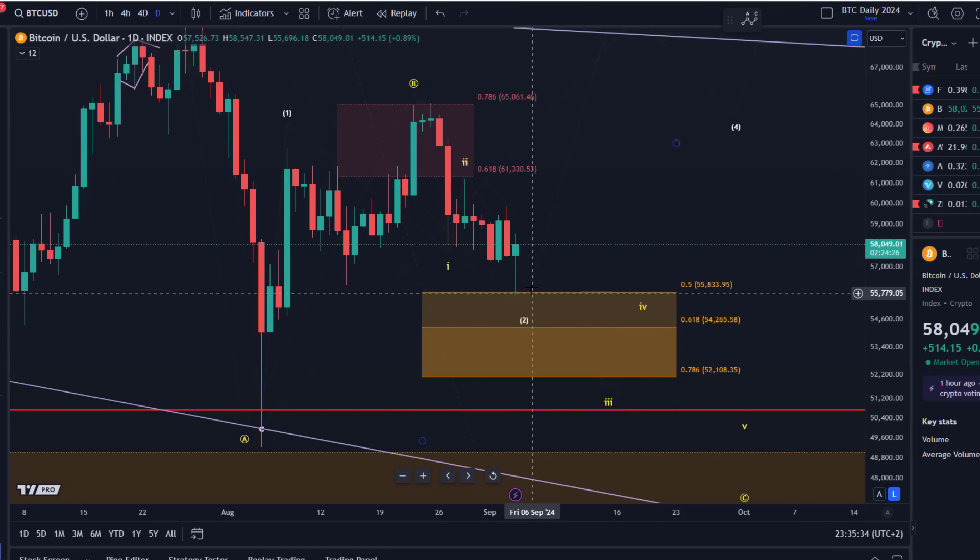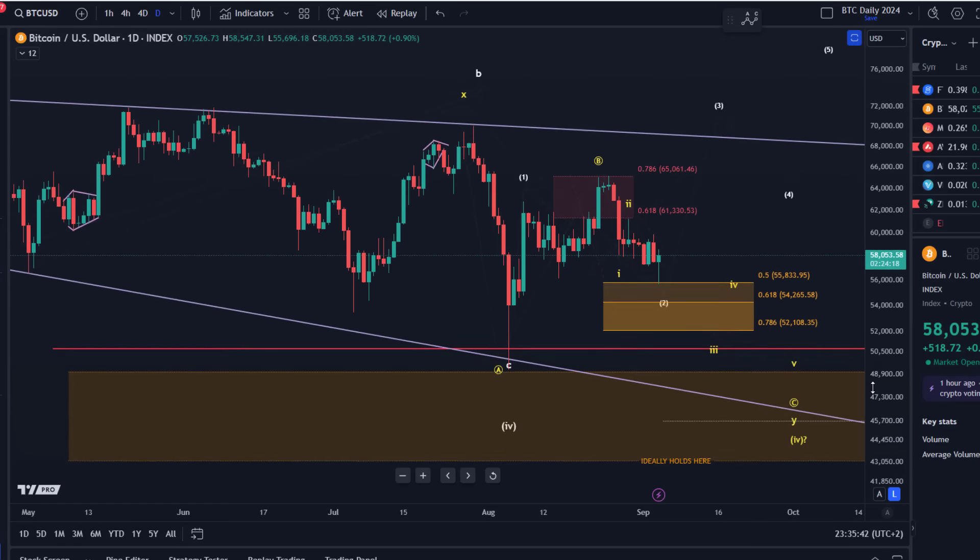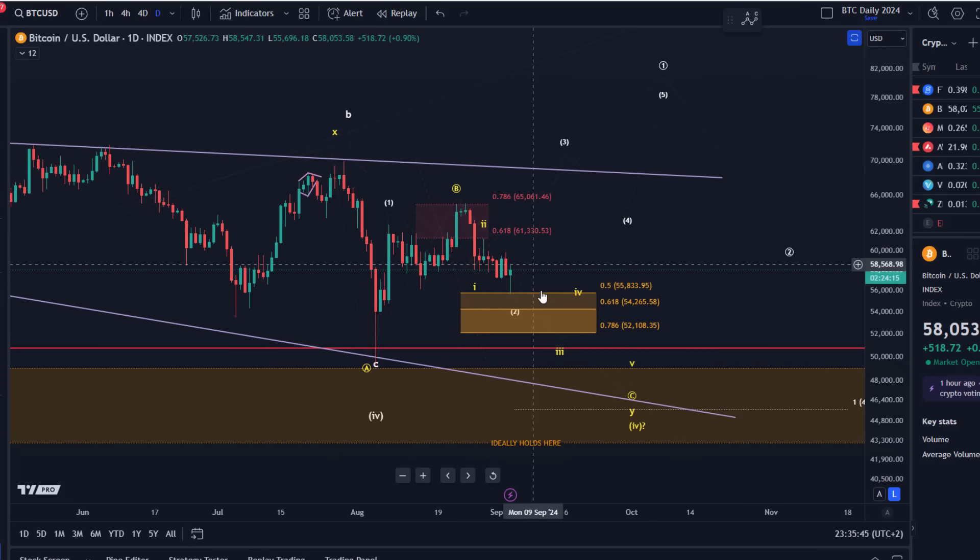The market reacted to the support region I showed yesterday. We had a perfect reaction to that 50% retracement level highlighted yesterday, bouncing from 55,830 to where we are now at 58k. We already saw a bit of a bounce there yesterday. Now let's take a look at the smaller time frame and I'll explain any adjustments made after the last video.